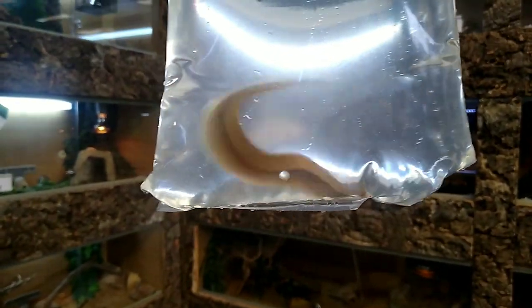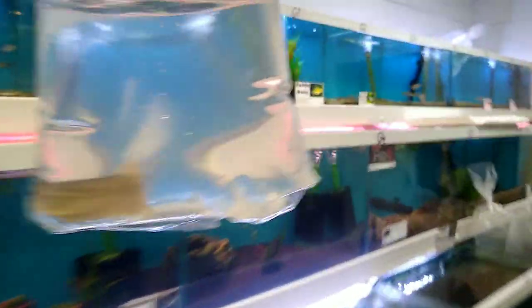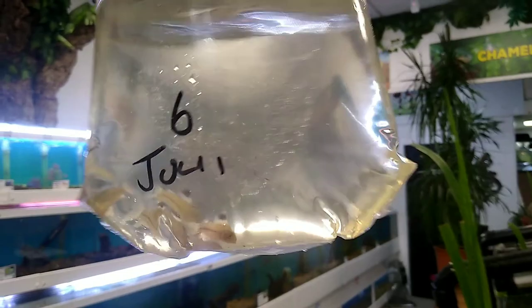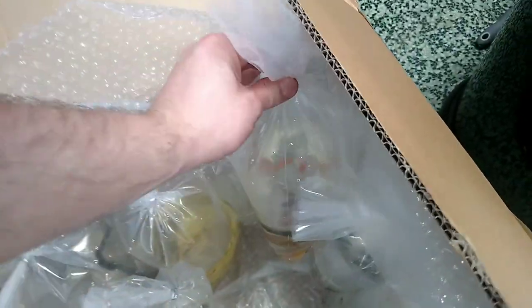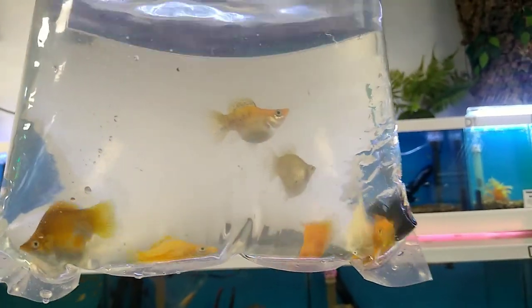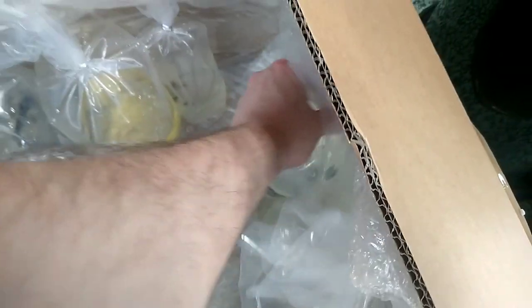Oh look at him go - whoa, calm down! This is a tire track eel, he's going a little bit mental at the moment. We'll get him in his tank and then he can chill out. We've got some little jewel cichlids - we like those ones. These next ones are quite comical - balloon mollies! I haven't had balloon mollies in the shop yet, first lot of balloon mollies. They're so comical!